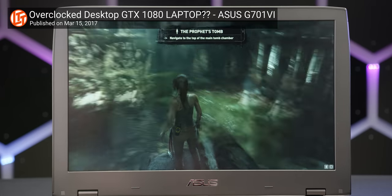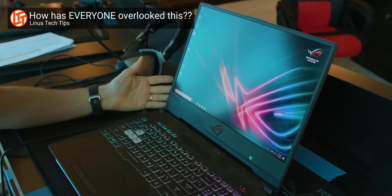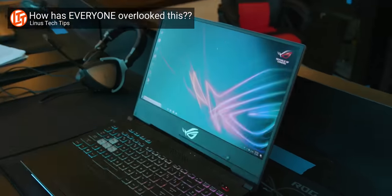Asus has long been a believer when it comes to the benefit of high refresh rate gaming laptops. They were first to 120 Hertz in 2016, first to 144 Hertz the following year, they showed 240 Hertz earlier this year, and now they're ratcheting it up again.